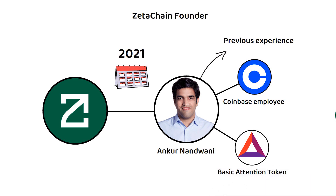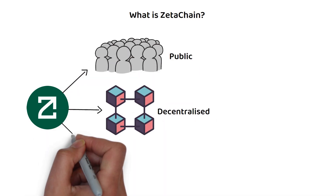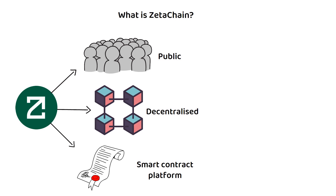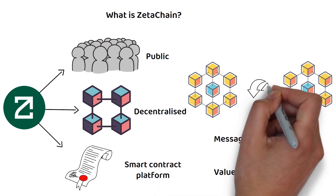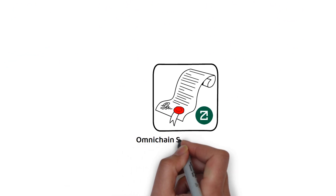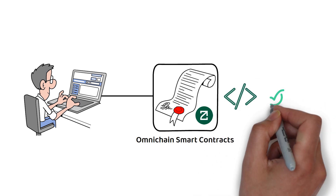At its core, ZetaChain offers the only public, decentralized blockchain and smart contract platform which allows message passing and value transfer between any blockchain. On top of this, through their Omnichain smart contracts, developers can even give the power of programmability to non-smart-contract chains like Bitcoin and Dogecoin.